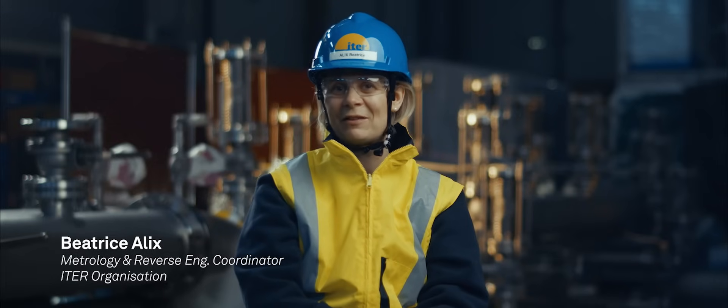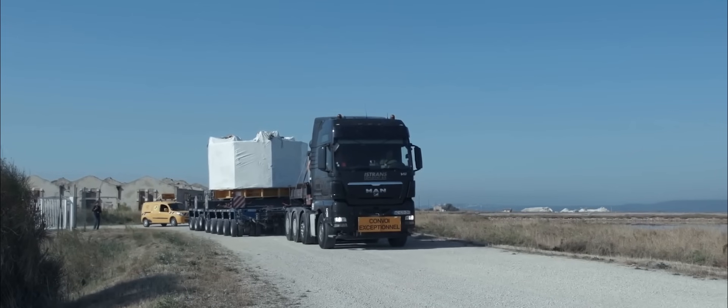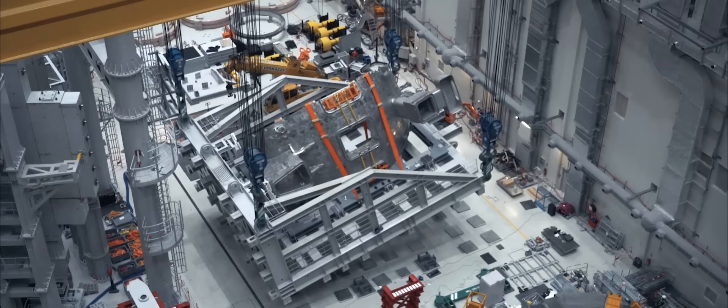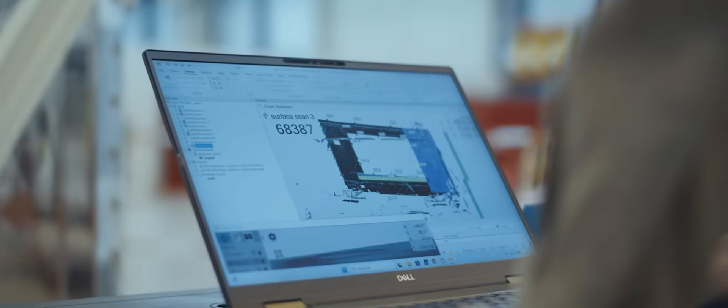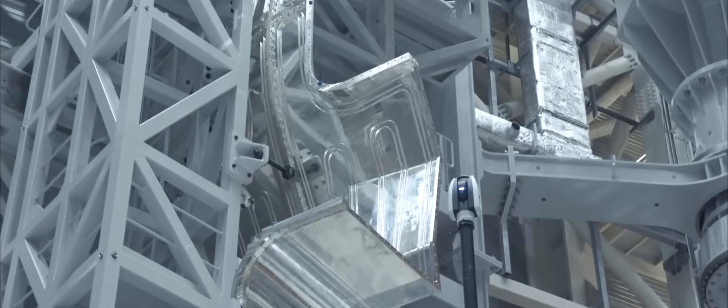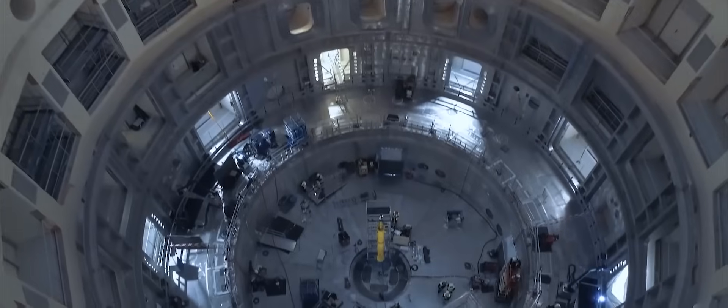Metrology is the science of measuring with high accuracy in 3D. All our components are coming from our member states with key characteristics. It would be impossible to construct ITER without extremely precise metrology. It is applied from the supply chain, from the manufacturing point of view, to the assembly, to the very end of the tokamak until the last element is actually inserted.